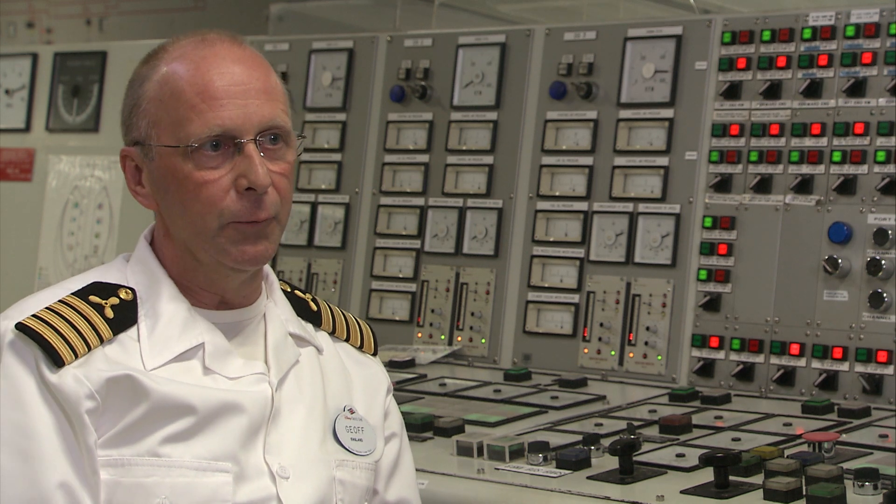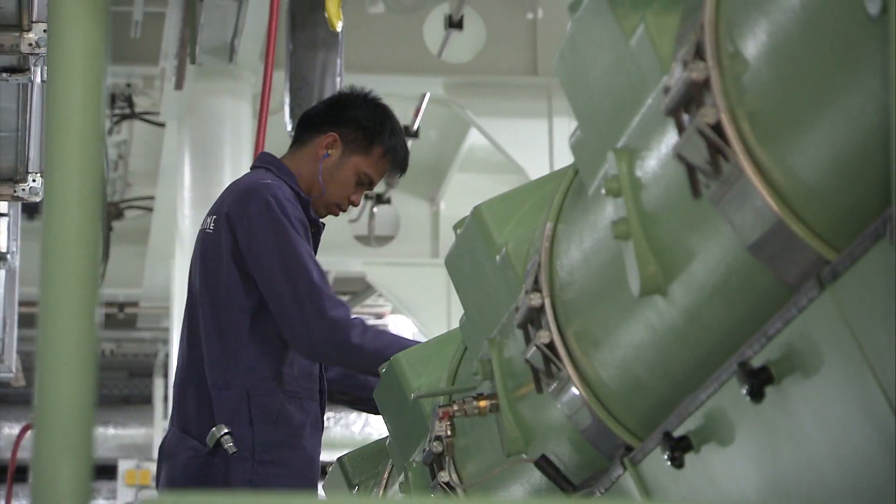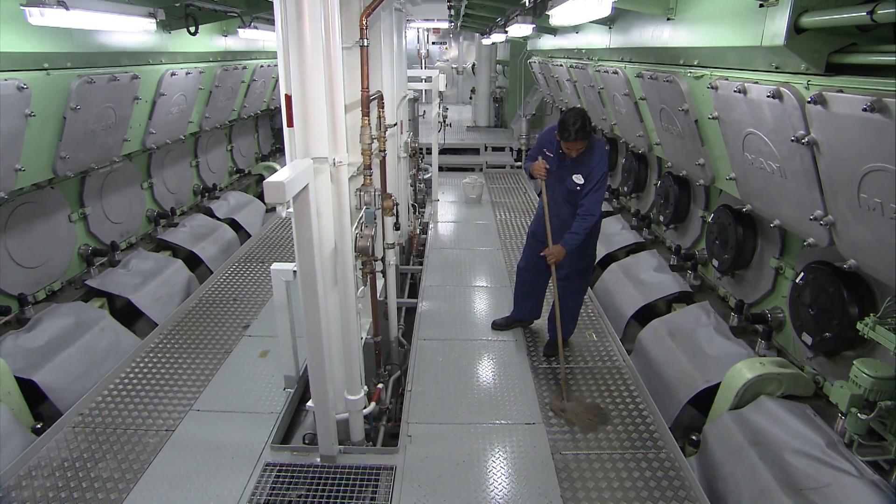I've been with Disney Cruise Line now for about 15 years. I've worked my way up from second engineer, and I'm extremely proud to have reached chief engineer during that time. What I love is that Disney brings magic.